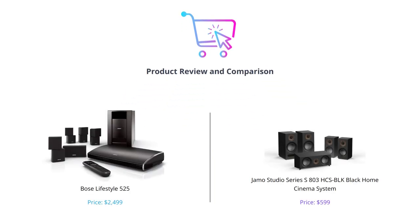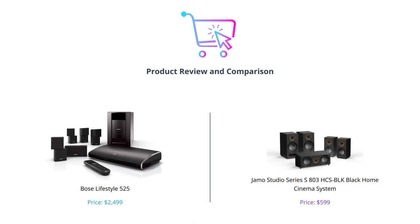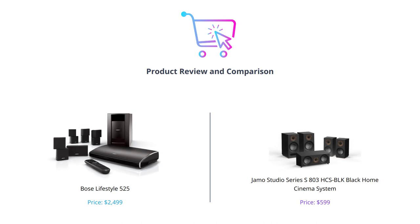Welcome to our channel. Today we are comparing the Bose Lifestyle 525 and the JMO Studio Series S803 HCS Block Black Home Cinema System. If you are in the market for a home theater system, you won't want to miss this video. Make sure to like, comment, and subscribe to stay up to date with our latest reviews.